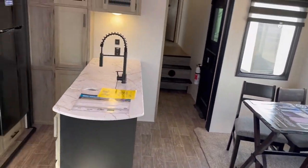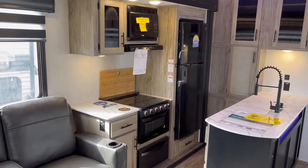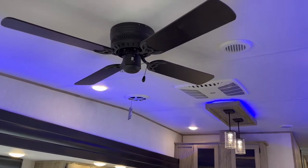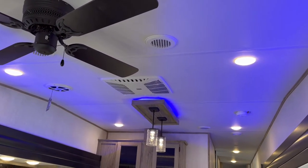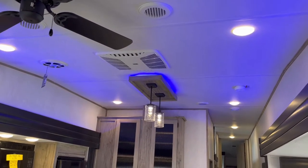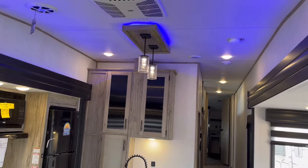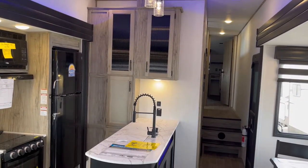Moving past the kitchen — which has a deceptively good setup we'll look at in a moment — you can see a 110-volt ceiling fan and the first of two 15,000 BTU standard air conditioners, so you don't have to pay extra to upgrade to a 15K AC like some brands require. You can also see all the blue accent lights, which you can turn off if you don't like them — I think they look really neat.